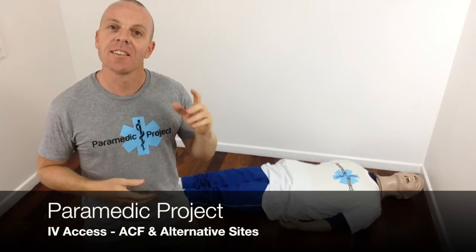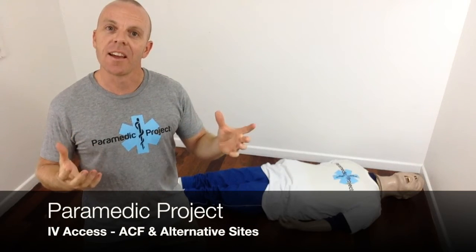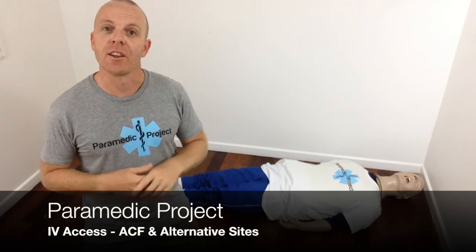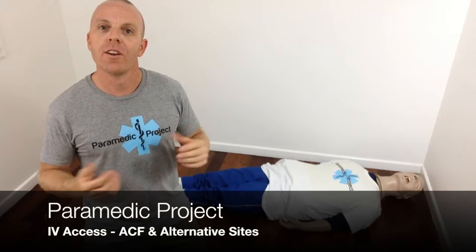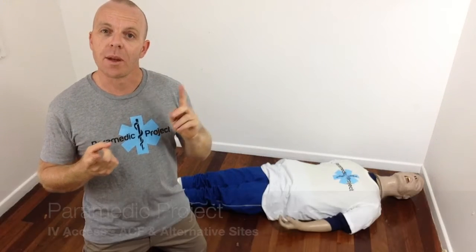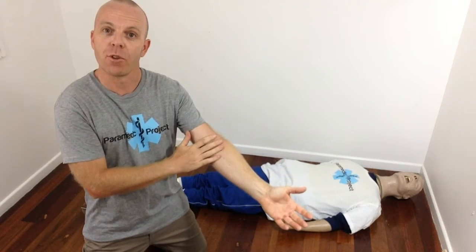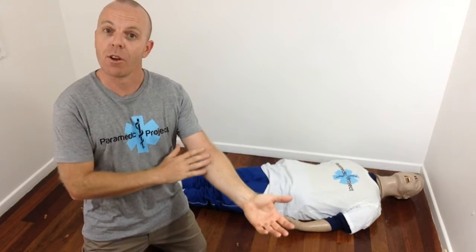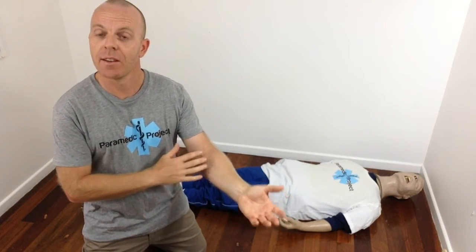Welcome back to the Paramedic Project. Thanks for joining us once again. Today I want to talk a little bit more about IV access, in particular about different sites for IV cannulation. We'll discuss the ACF, the antecubital fossa, and then I'll share some alternative sites I like to use when we can't get that, or when it's probably not the best site to use anyway.